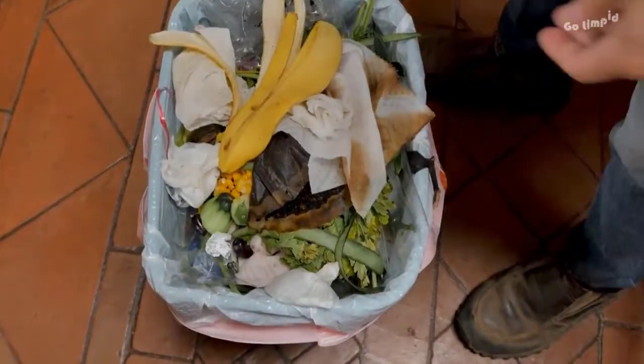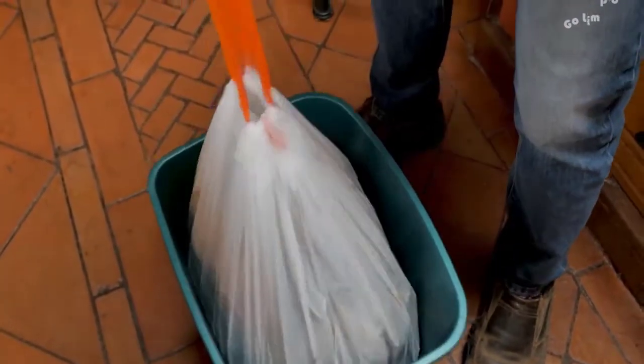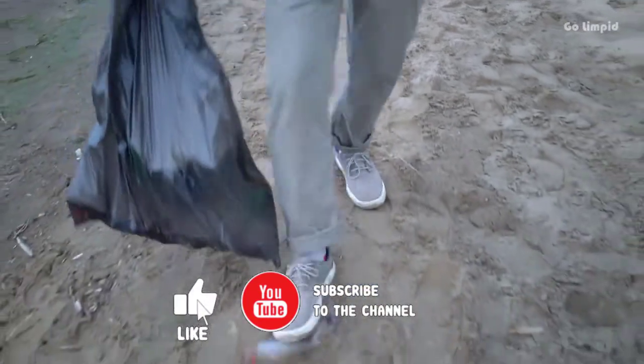Garbage and any home remedy for cockroaches you think of will never go hand in hand. If you have open and overflowing garbage cans in your home, there are bound to be some pests. Opt for garbage cans with lids to maintain hygiene. Segregate waste and dispose of them at regular intervals.